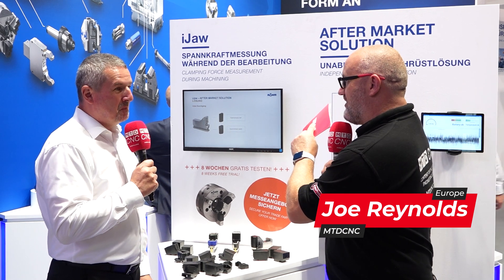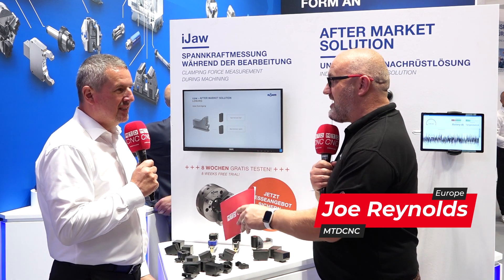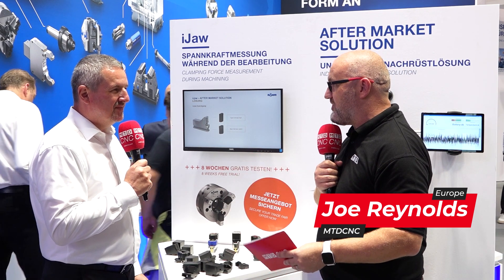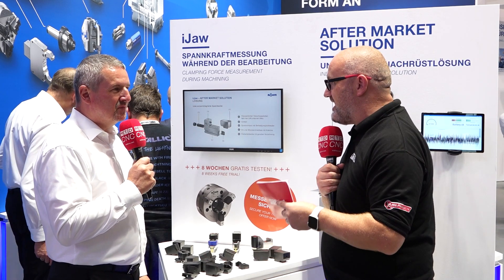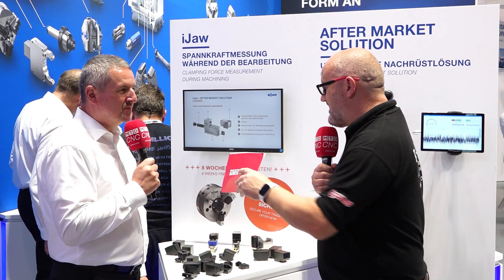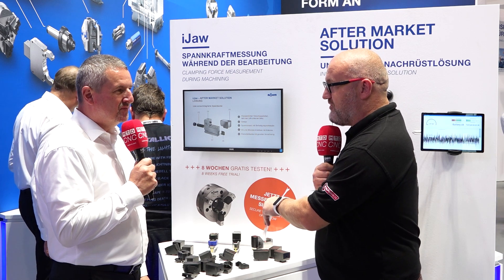Thomas, we're stood here in front of a very clever product. When we look at a turning center, things like this have developed over time but they still look the same as they always have. But this is the biggest change in technology for maybe a hundred years.